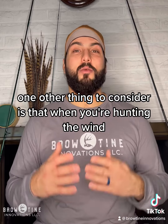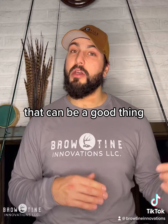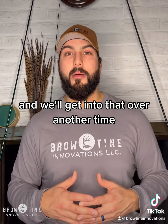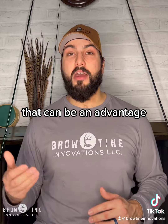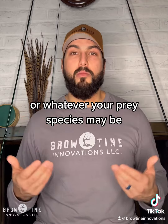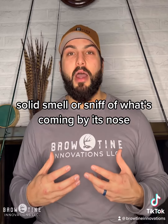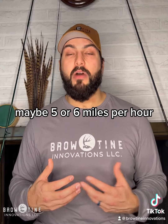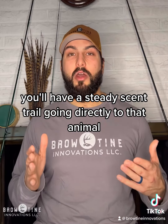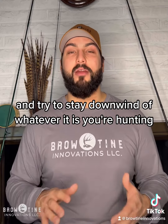One other thing to consider is that when you're hunting the wind, wind speed matters. If it's an extremely still day that can be a good thing or a bad thing depending on where you are topographically, and we'll get into that another time. But if the winds are very high, that can be an advantage because it's moving so fast that the deer — or whatever your prey species may be — may not be able to get a good solid sniff of what's coming by its nose. Whereas if it's a calmer day, maybe five or six miles per hour with a steady wind, you'll have a steady scent trail going directly to that animal. So consider the wind speed and try to stay downwind of whatever it is you're hunting.